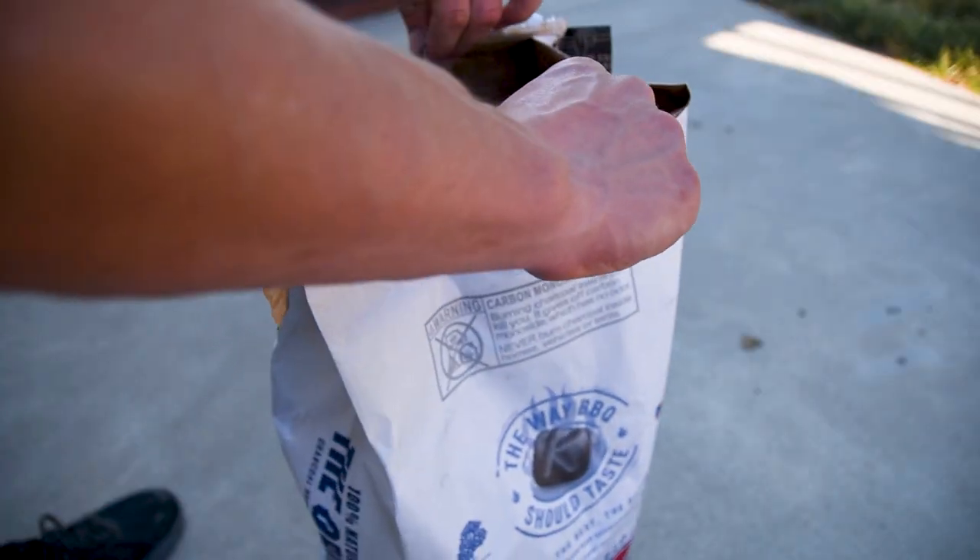My neighbor gave me some charcoal from 1987 and I'm going to test it by grilling a steak on this and some charcoal from a brand new bag. While the taste test will be interesting, I wanted to find out if there's any difference between charcoal made in 1987 versus what you could buy today.